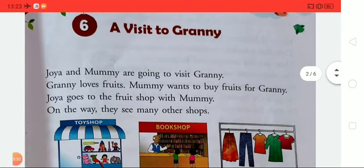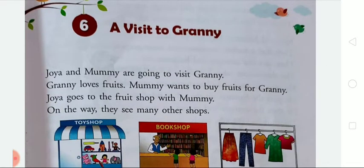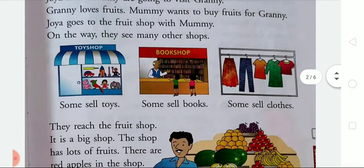In this story, we have learned that Joya and Mummy are going to visit Granny. There is a little girl whose name was Joya. Joya and her mother both want to meet with Granny, that's why they both are going to visit Granny. Granny loves fruits so much, so that's why Mummy wants to buy fruits for Granny. Joya goes to the fruit shop with her mother, and on the way they both see many other shops like toy shops, book shops, and clothes shops. But they want to buy fruits, so they reach the fruit shop.